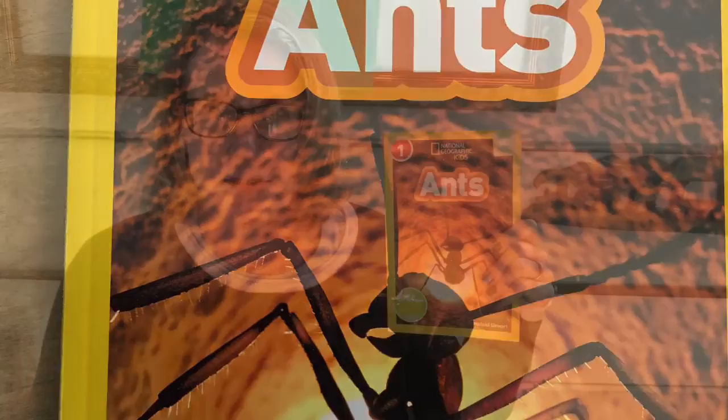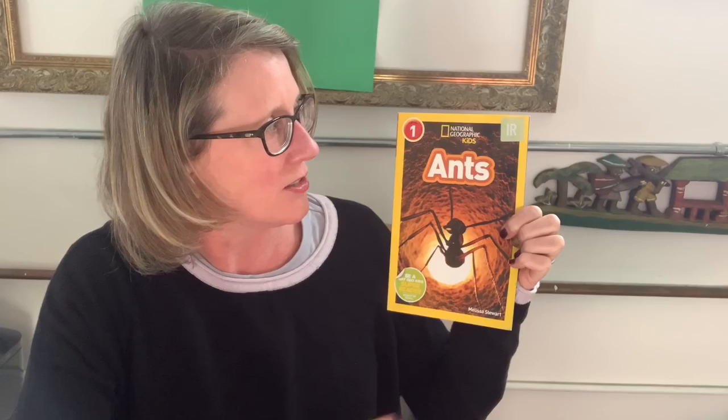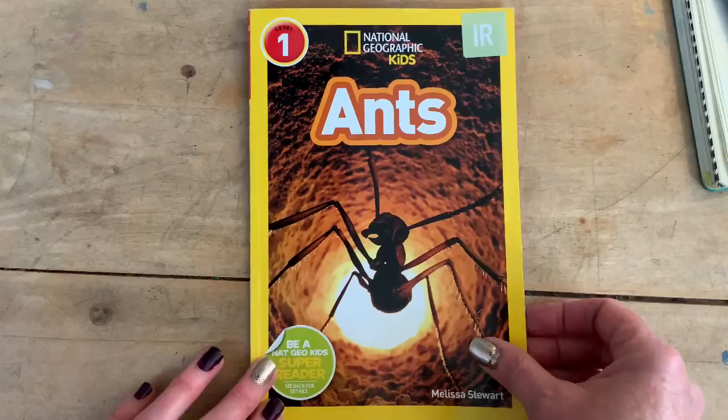Hi friends, good morning. Today we're going to read a book called Ants — it is a National Geographic Kids book by Melissa Stewart. I'm going to flip the iPad over and read it to you. This book is Ants by Melissa Stewart.